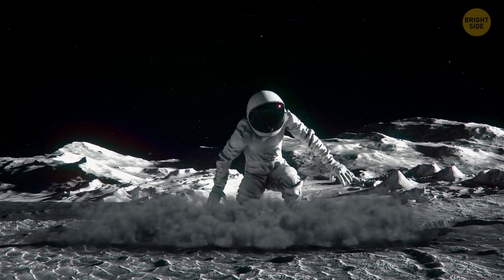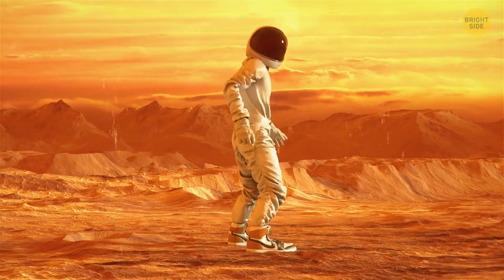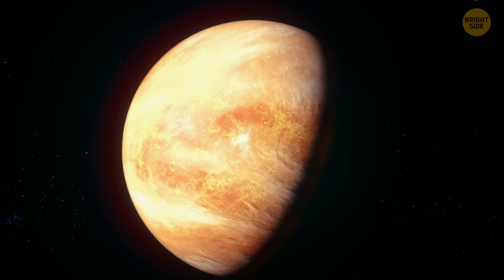Your jump is four feet high. Now switch to Venus. This place looks scary. On the real Venus, everything is toxic.